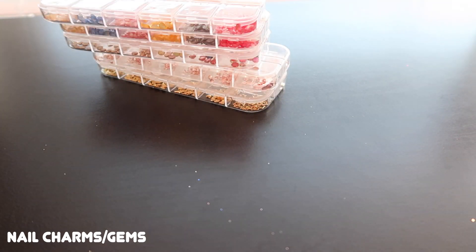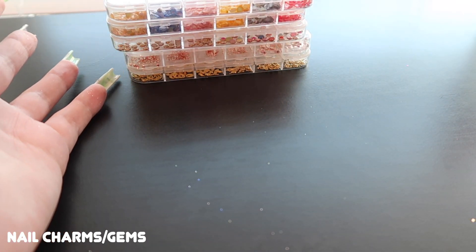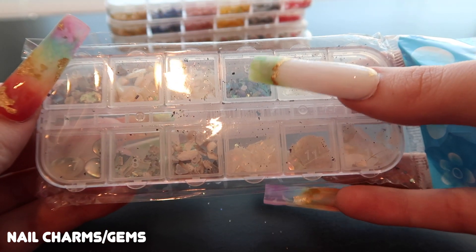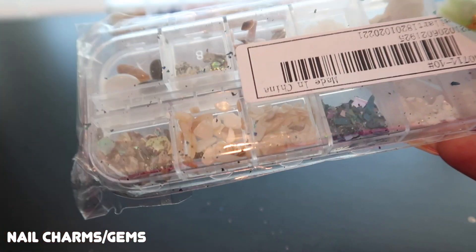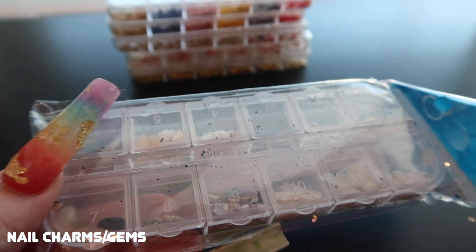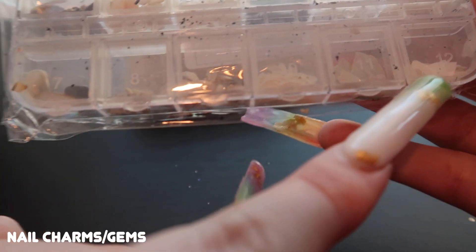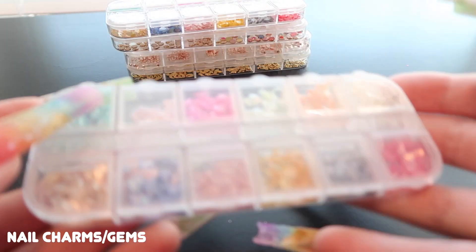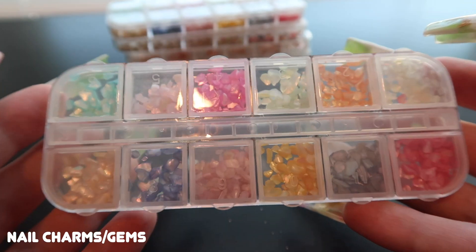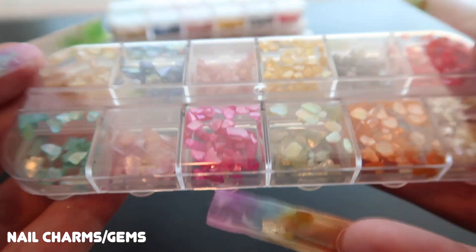Next we're going on to charms — oh my god did I go crazy with charms. Starting with rectangular trays: one is an organic shell, rock, and pebble combo which would be gorgeous for people who enjoy a more organic-looking nail — pairing it with those neutral foils would be really cute. The next tray is a similar pebble variation but in fun colors. I accidentally ordered two of those.